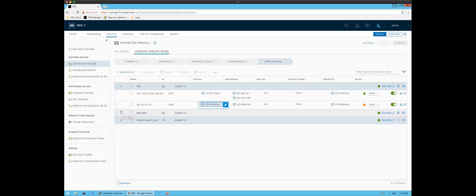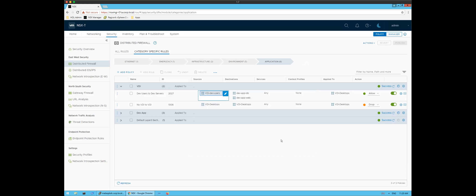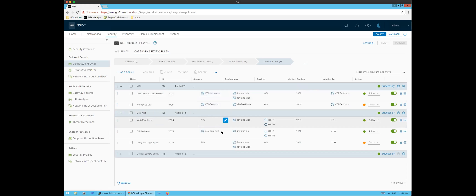For the application our developers are accessing, we can go a step further. I'm creating a policy that says if a user comes in on a virtual desktop and they're part of an Active Directory group called 'Private Cloud Developers,' we're going to allow them access to their development VMs — in this case the web and DB. We're effectively using identity firewalling to permit the right users to the correct workloads.